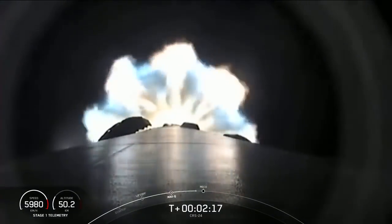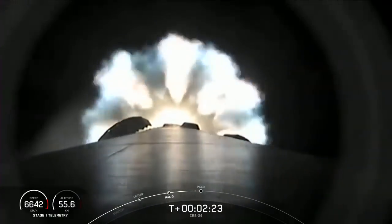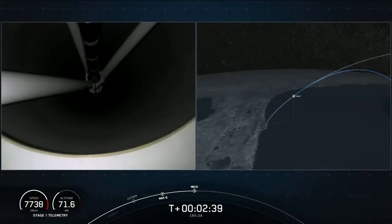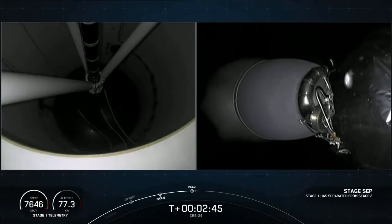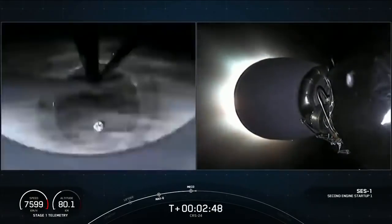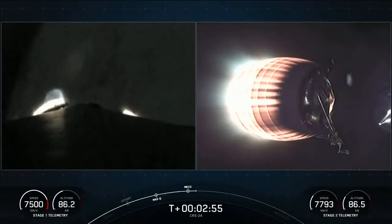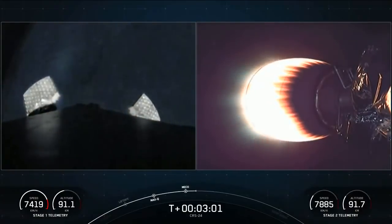Again, those events are going to be happening in rapid succession in about 15 seconds. MECO. Stage separation confirmed. Successful main engine cutoff, followed by successful stage separation, and then ignition of our Merlin vacuum engine.